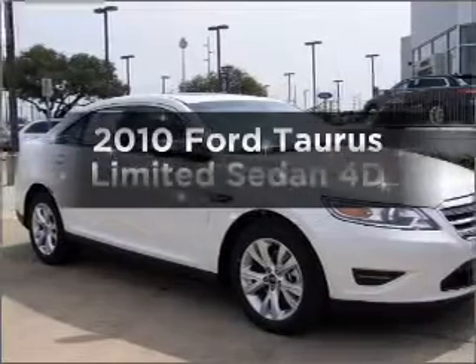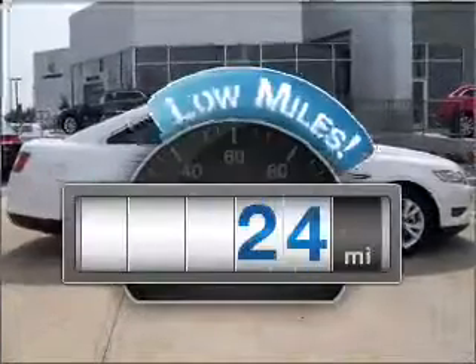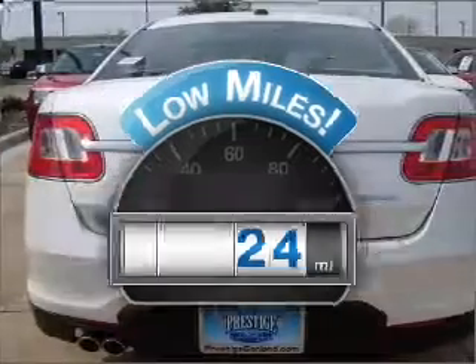Introducing the 2010 Ford Taurus. This is the set of wheels you've been looking for. Why worry about high mileage? Choosing a ride with lower mileage is the right choice for your busy life.